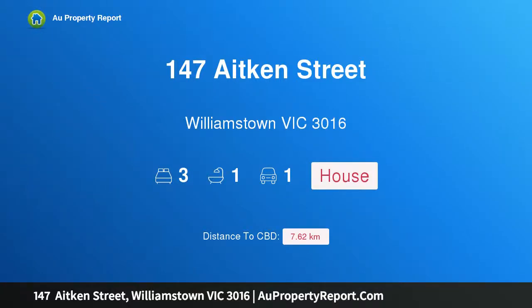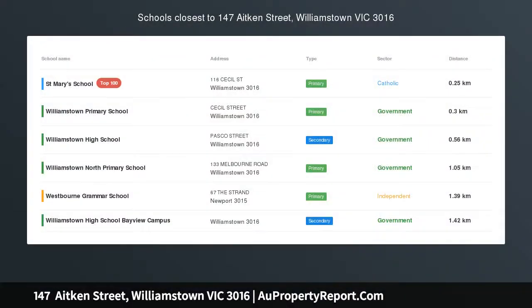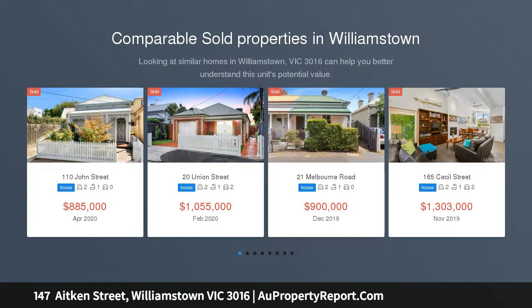Hi, I am glad to introduce property 147 Aitken Street, Williamstown, Victoria, 3016. Attention home buyers, developers and investors.